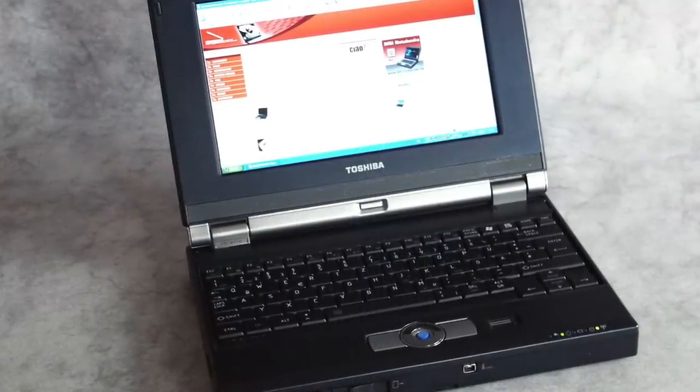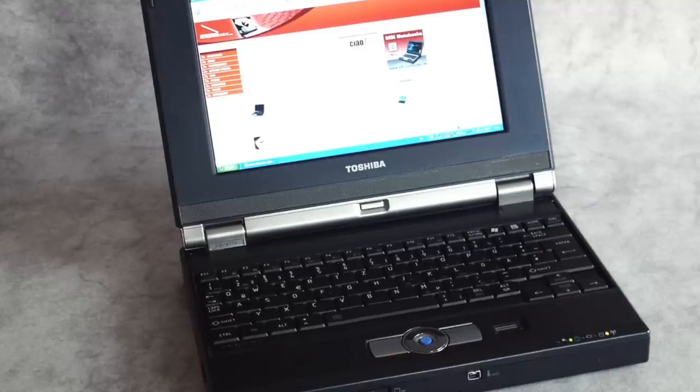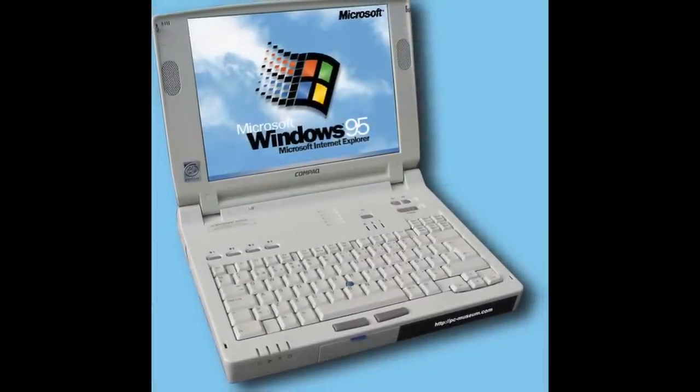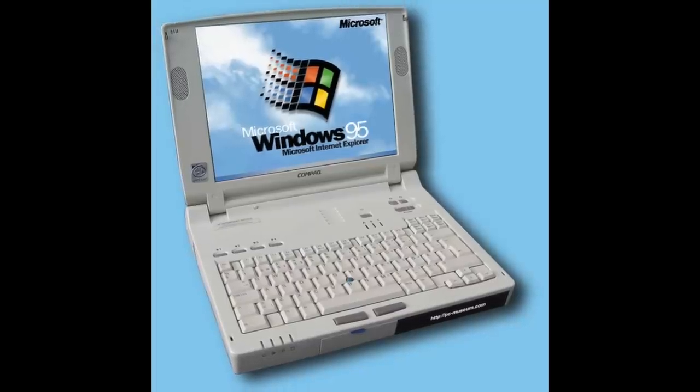Netbooks were basically miniaturized notebook computers that included only the most essential features in an attempt to be as affordable, compact, and light as possible. The history of this product goes back before 2007, but had never seen much commercial success.